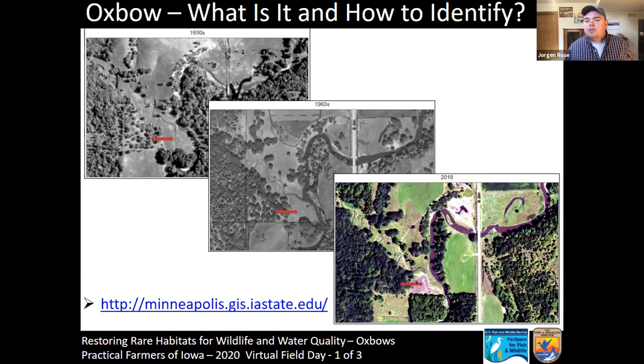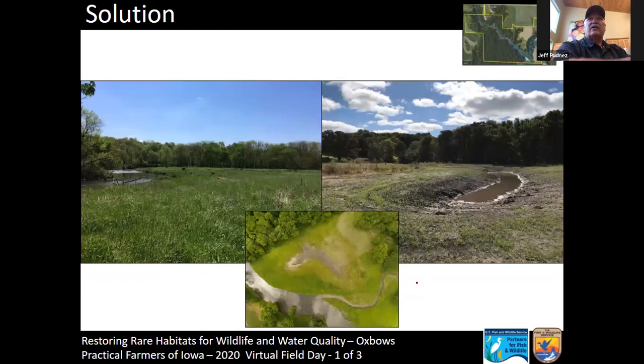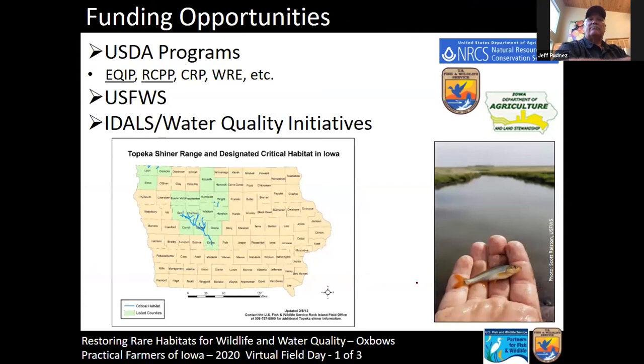We're way over time, so in the interest of respecting everyone's time, Jeff, I'll give you the last word — any final closing thoughts on your experience with the oxbows? If you're interested in conservation, if you're interested in renewing things for the future, you should consider this. It's a lot of fun. Thank you everyone for attending. You can tune in next week to hear about the work Jeff and Derek have done on the stream running through his property, returning beavers and restoring natural hydrology. That webinar link is pasted in the chat. Thank you again to both Jeff and Derek — have a good night, everybody.